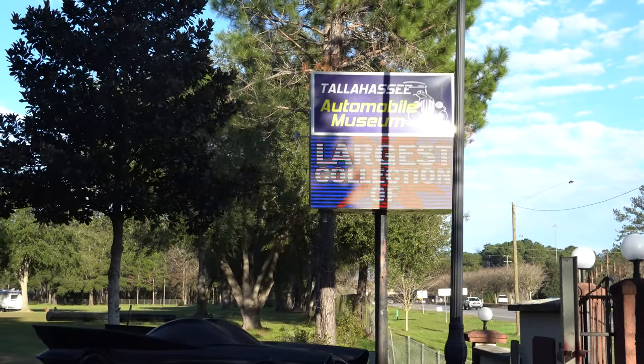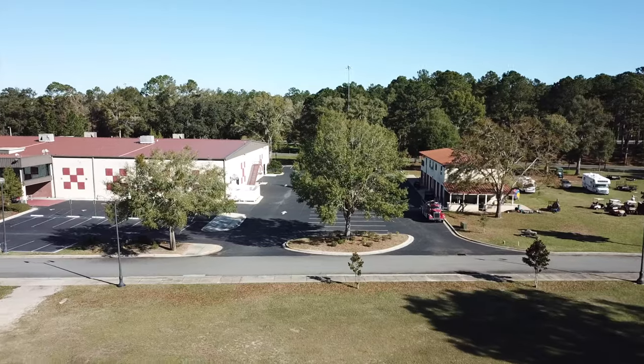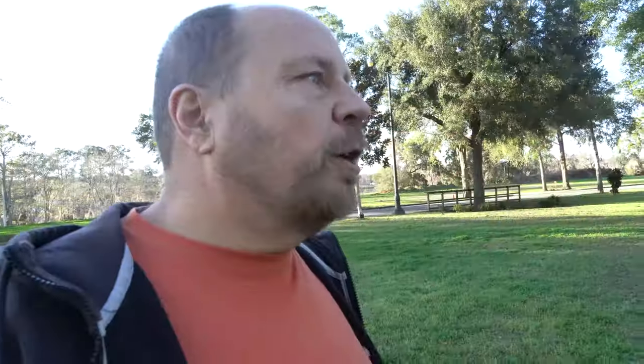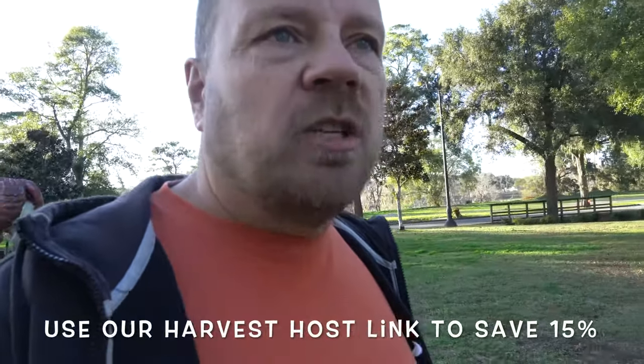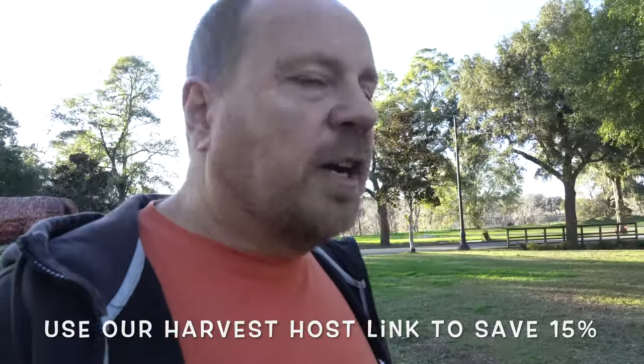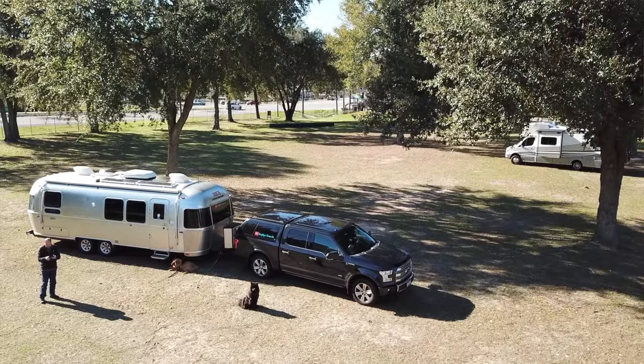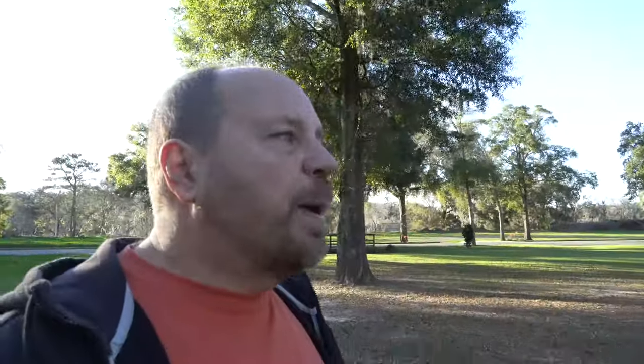Welcome back and we are at the Tallahassee Automobile Museum. Obviously it's in Tallahassee, Florida, right off of Interstate 10. This is a Harvest Host location, so we're going to park here for the night and take advantage of our Harvest Host membership. Tomorrow morning we're going to go into the museum. I've been kind of looking forward to this museum. I've known about it for a while, passed here a couple of times on Interstate 10.